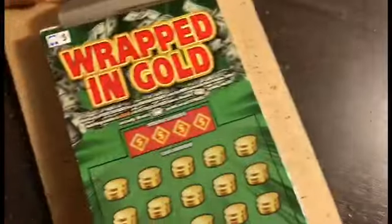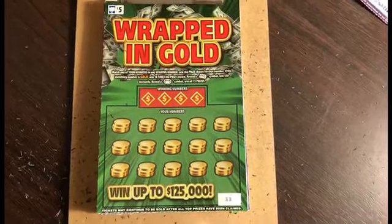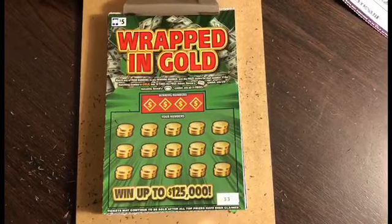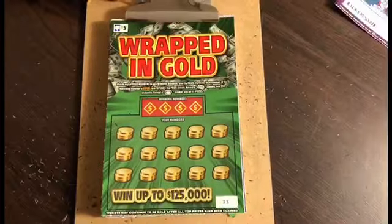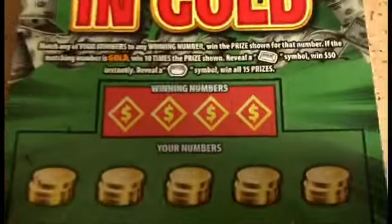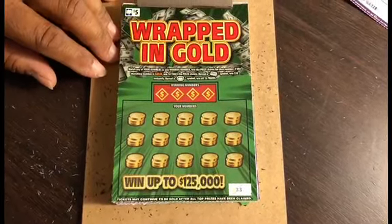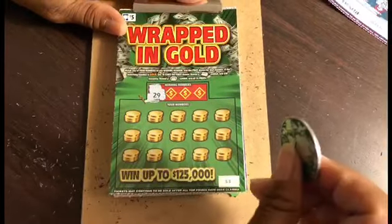Losing stack, winning stack. Now we have a different ticket and it's another $5 ticket called Wrapped in Gold. Match any of your numbers to any winning number, win the prize shown. If the matching number is gold, win 10 times the prize. Reveal a gold bar symbol, win $50 instantly. Reveal a cash pot symbol, win all 15 prizes. This is a new ticket that just recently came out — we are in October of 2020.